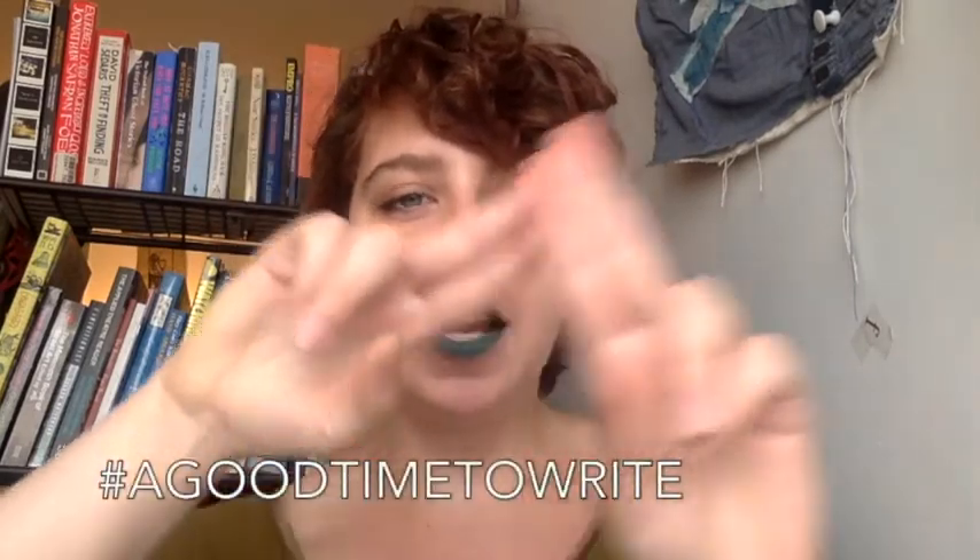And that, as they say, is the end of that. Thanks so much for joining me, everyone. Remember, it's a good time to write.